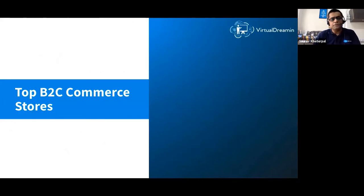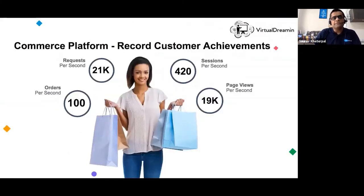Some of the top B2C commerce stores: when I started in e-commerce this was mostly limited to retail, but it's mind-boggling how the platform has advanced beyond retail. One marquee customer has as many as 21,000 requests per second, 100 orders per second, 420 user sessions being established, and 19,000 page views per second.